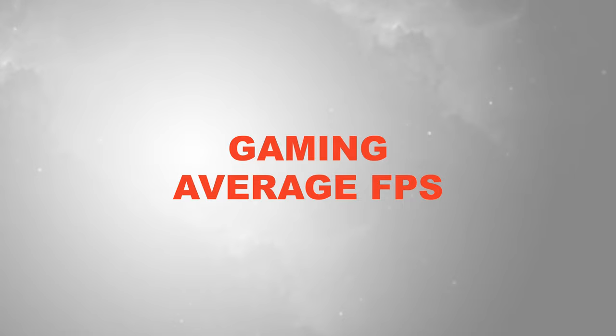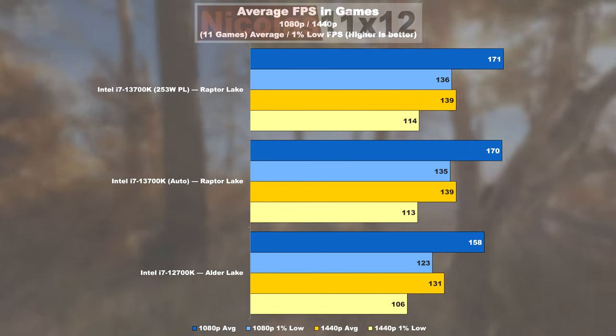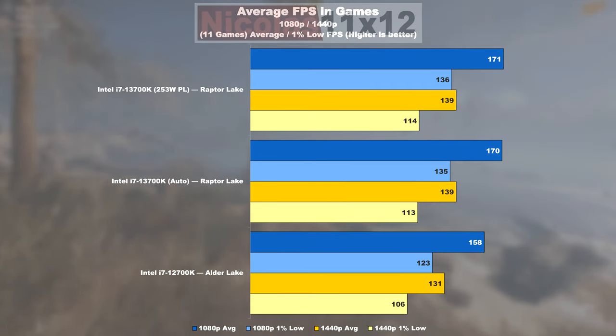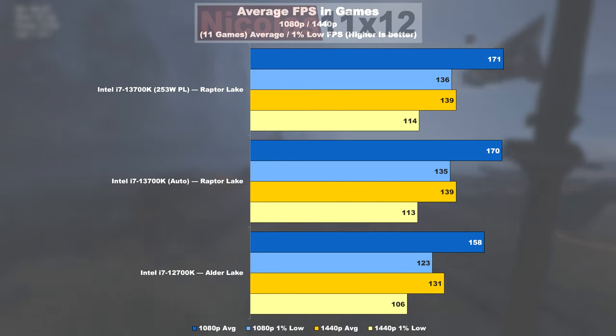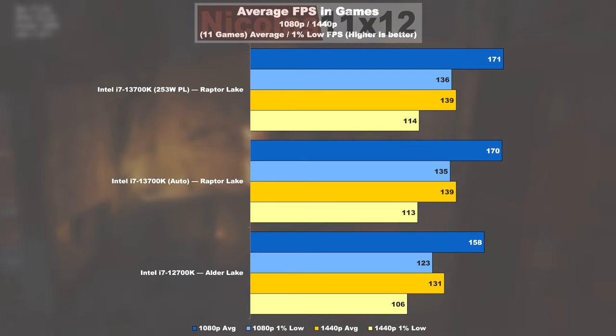Gaming Average FPS: The FPS average across the 11 games tested clearly shows that with a 13700K we are looking at an about 8% higher average frame rate. As far as 1% lows are concerned, we are dealing with close to 11%. So Raptor Lake undoubtedly is offering the slightly smoother gaming experience, but not by much.